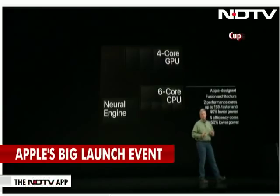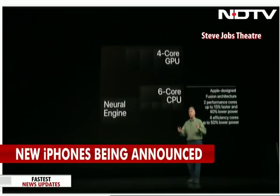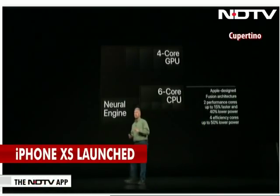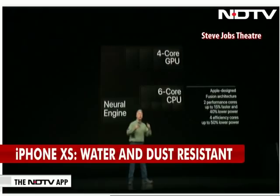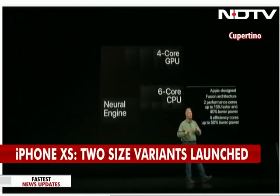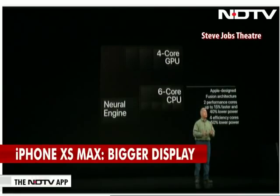The A12 Bionic has an Apple-designed 6-core CPU — a fusion system with two high-performance cores and four high-efficiency cores. The two high-performance cores run up to 15% faster than the A11 Bionic's cores while being 40% more energy-efficient. The high-efficiency cores are up to 50% more energy-efficient. And all six cores can run at once.